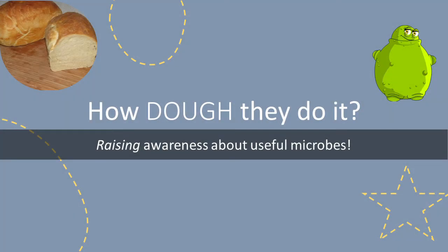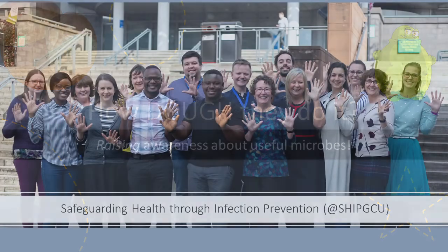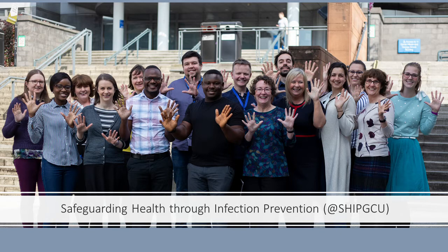Hello and welcome to How Do They Do It, a journey to raise awareness about useful microbes. This activity is brought to you by the Safeguarding Health Through Infection Prevention, or SHIP team, a group of enthusiastic researchers at Glasgow Caledonian University who are committed to helping improve care for patients and the public by reducing infections.